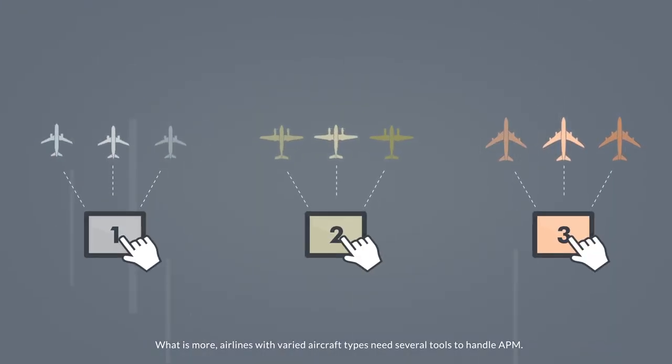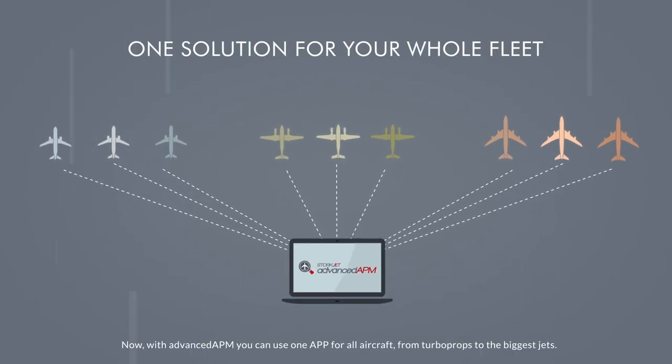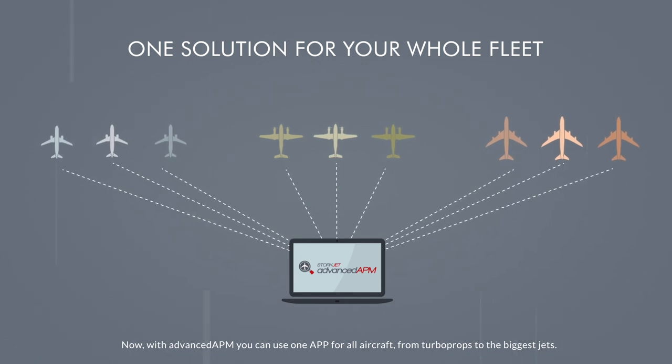What is more, airlines with varied aircraft types need several tools to handle APM. Now, with Advanced APM, you can use one app for all aircraft — from turboprops to the biggest jets.